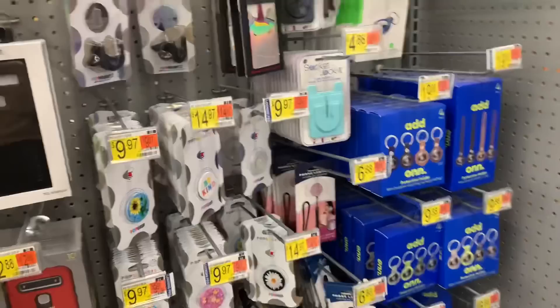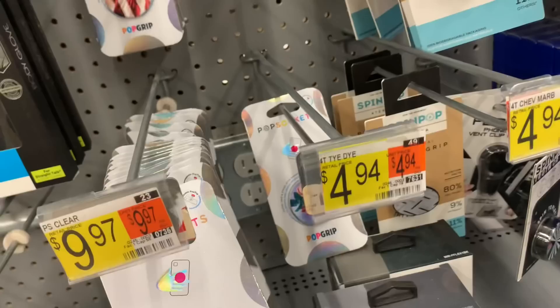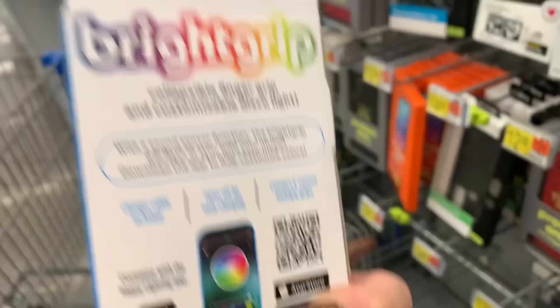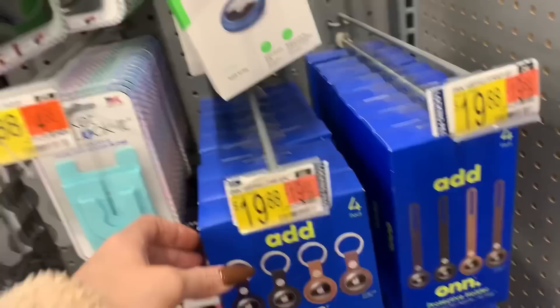Down here are Samsung Galaxy accessories and other phone cases. Here are pop sockets — I actually need one for one of my phones, so I'm going to get one. They have a really cool one: a bright grip universal collapsible grip with a disco light! You can control it from your phone — I've never seen that before. And there's an AirTag strap here too. If you didn't see our AirTag videos, we're still having a dilemma with that.